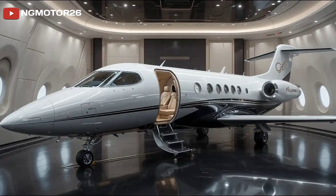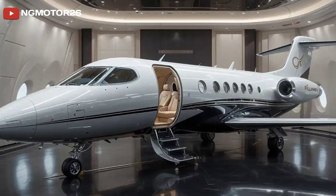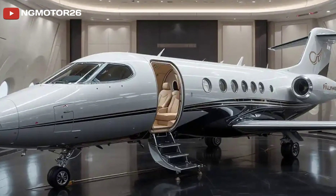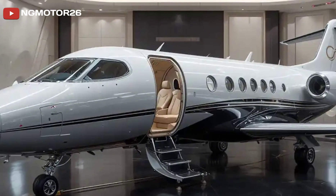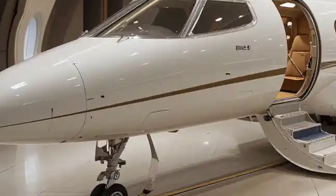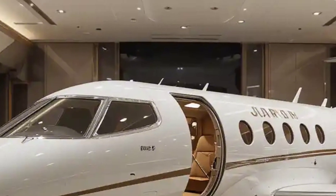When it comes to ownership and operation, the LAR-01 is positioned as a cost-effective alternative to traditional jets. It has lower fuel consumption, reduced maintenance requirements, and is designed for easy operation even by private owners rather than professional pilots. This makes it a game changer in the world of personal and business aviation.